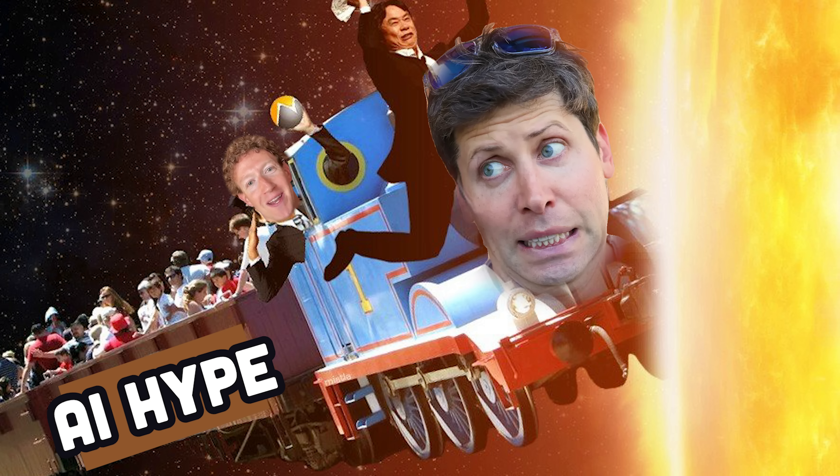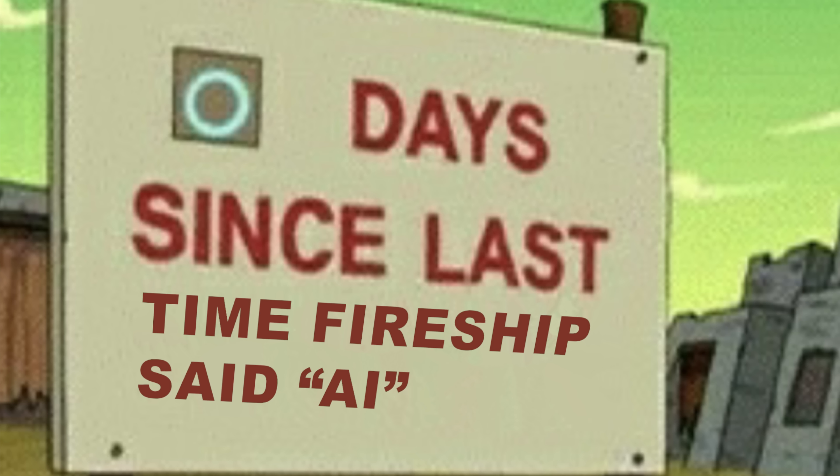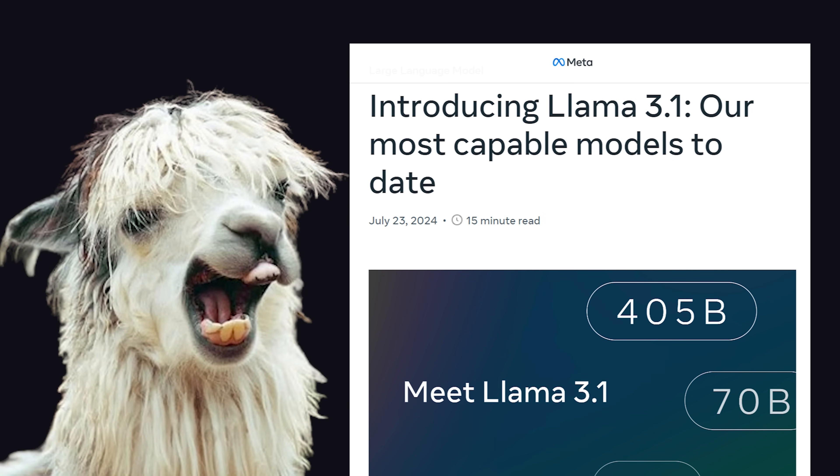AI hype has died down a lot recently, and it's been almost a week since I've mentioned it in a video, which I'm extremely proud of. But Llama 3.1 is a model that cannot be ignored.